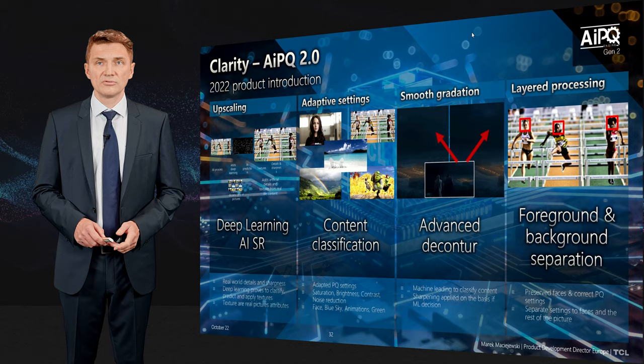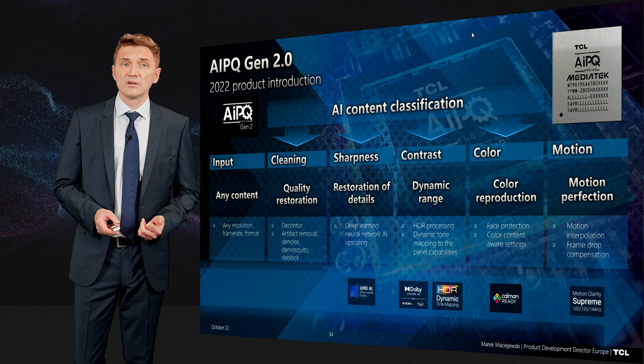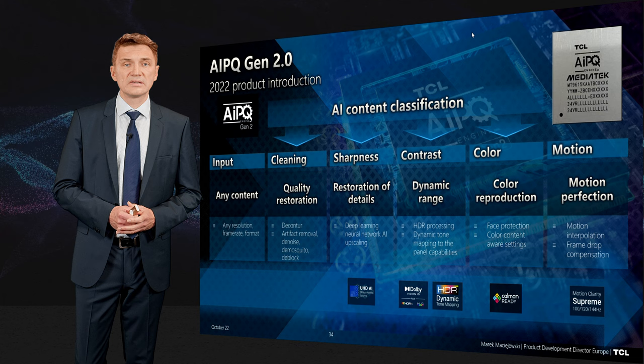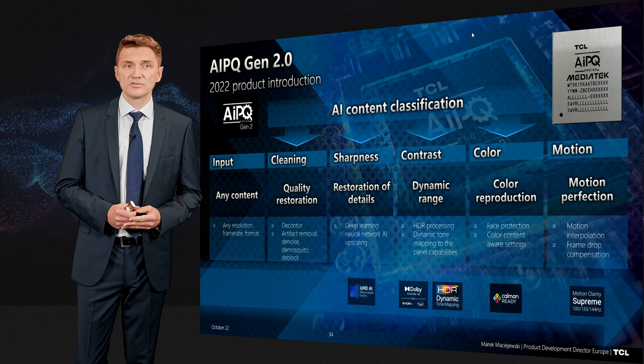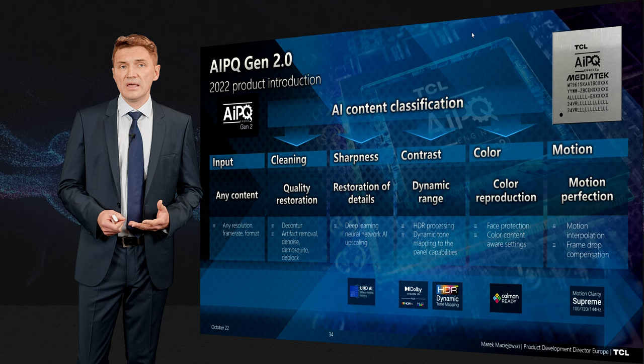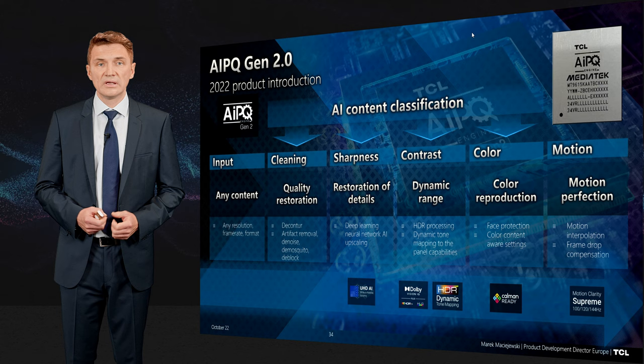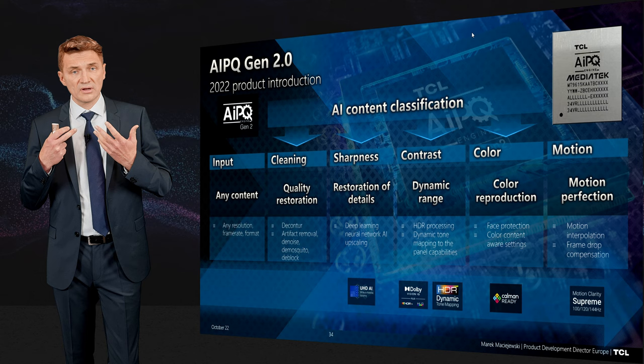You raised a lot of questions about what AIPQ 2.0 is, and here we bring back this slide to explain. On one side, whatever content comes in, we are able to assess it and bring it to the best quality on screen. This includes quality restoration — cleaning and removing artifacts — then upscaling while keeping sharpness as in the real world, then managing dynamic range since some TV content can be very compressed and lack the dynamic range you perceive in real life, then color reproduction so that skin always looks like skin, and motion that is perfect and gradual.